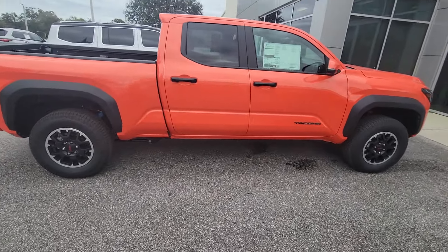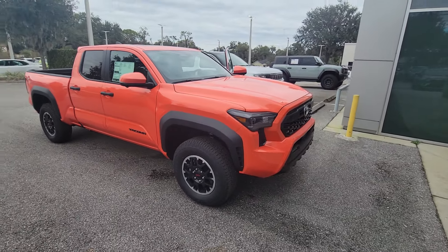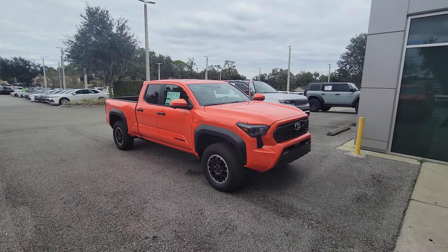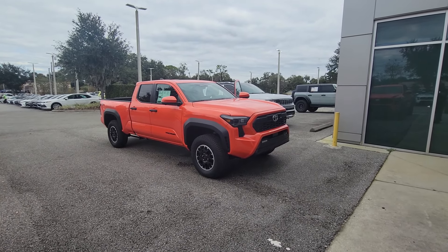It is sitting and waiting for you to give it a home. That's Bruce here at Parks Toyota Belan. 407-314-7684. Talk to you soon.